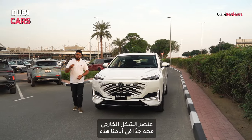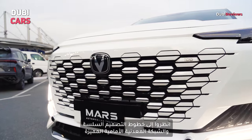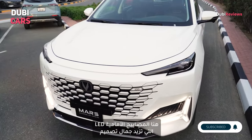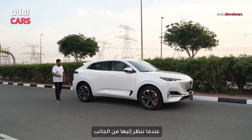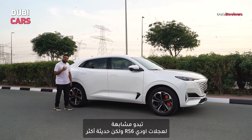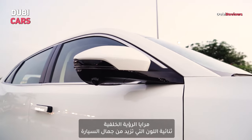Styling is of utmost importance in this day and age and the Chang'an Uni K doesn't really disappoint in that department. Take a look at the sleek design lines and the bold distinctive grille. The sleek LED headlamps and those LED DRLs further add to the styling aspect of the SUV. When viewed from the side, the 20-inch dual-tone alloy wheels are sure to grab your attention — kind of reminiscent of the wheels you get on the Audi RS6. Premium elements such as the flush door handles and the dual-tone rearview mirror add to the appeal.